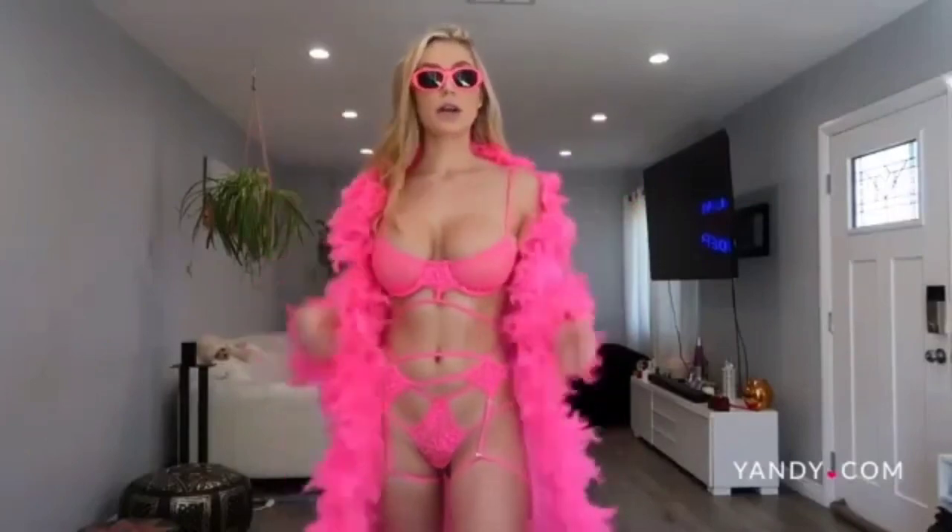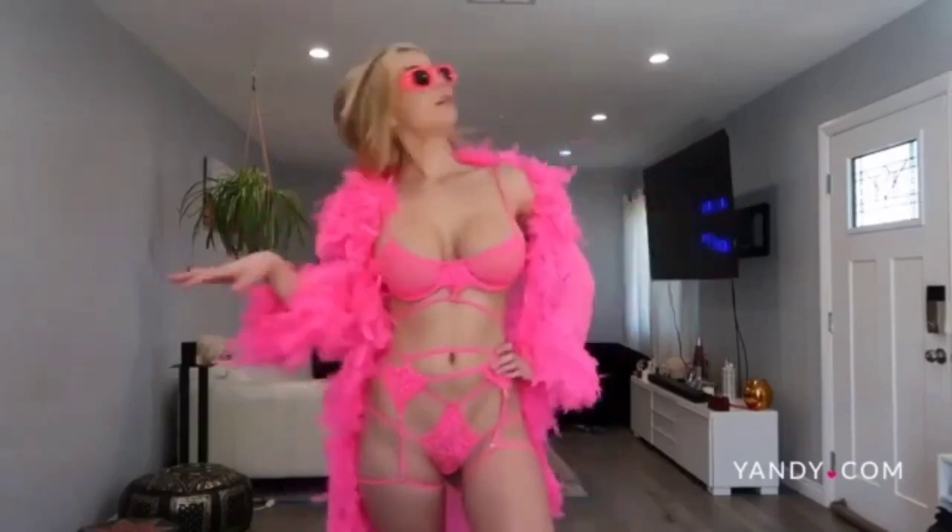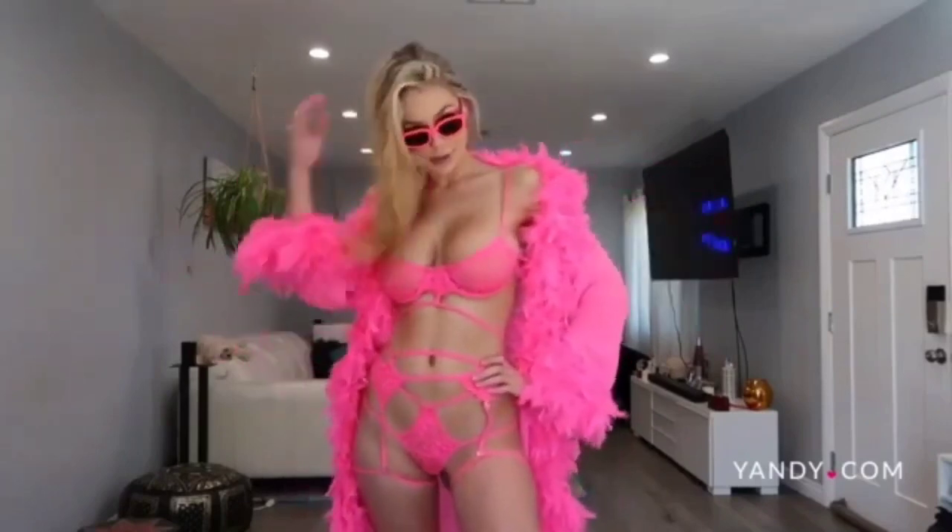I am ready to go grocery shopping, I am ready to go to the post office, I am ready to do anything in this outfit. I just feel like a baddie in this outfit — I feel very like Elle Woods trying to get a law degree in this.